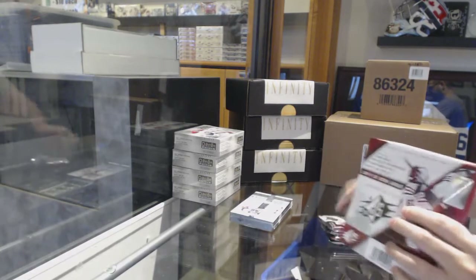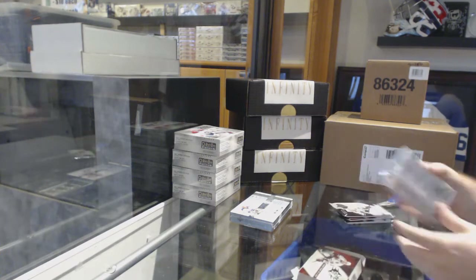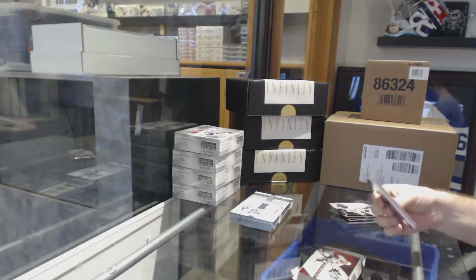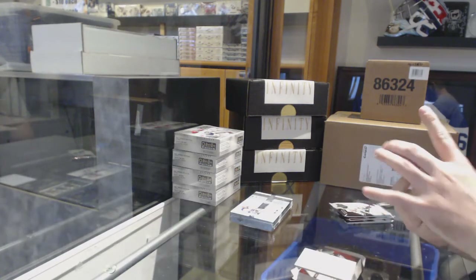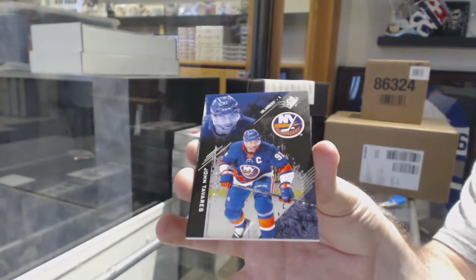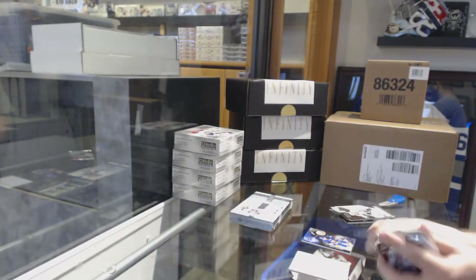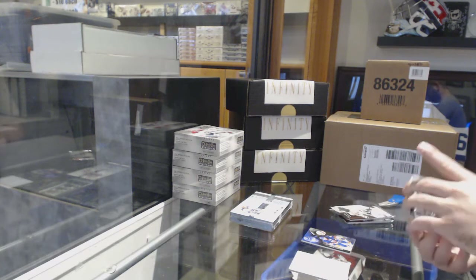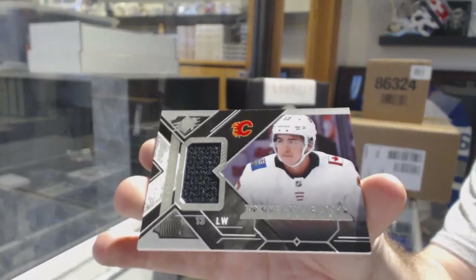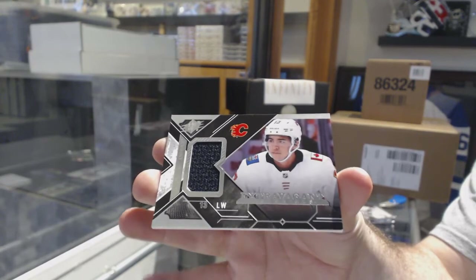Alright, SPX. For the Islanders numbered to 299, John Tavares. Those are massive cards. For the Calgary Flames, extravagant materials - Johnny Gaudreau. Johnny Hockey!